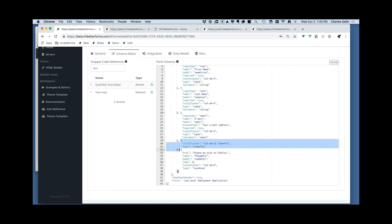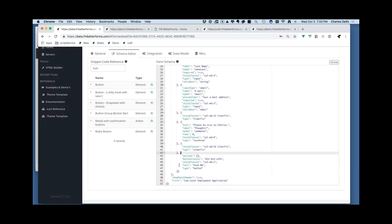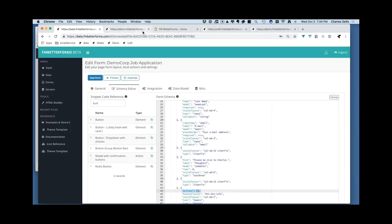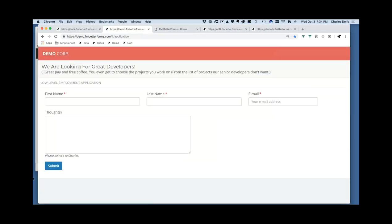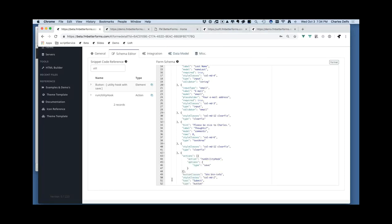I need to add a button, so I'll add a horizontal divider first, then search for a button snippet. Here's a button object — I'll change the label to 'Submit'. The button has a key property: square brackets denoting an array of actions. Right now if I refresh the page, clicking Submit doesn't actually do anything. I want it to submit to FileMaker, so I'll add a utility hook action that calls a script in FileMaker.